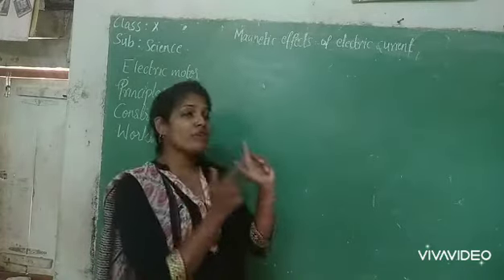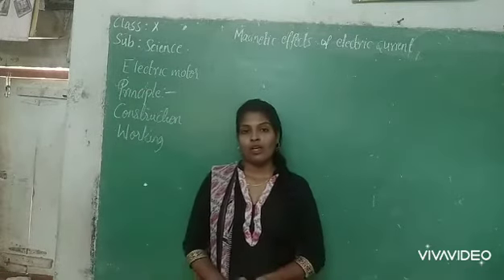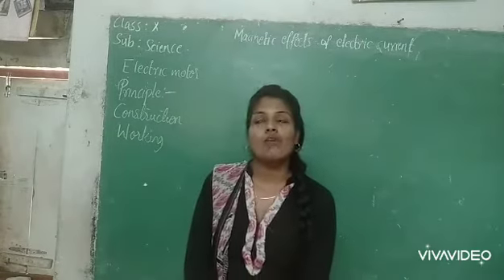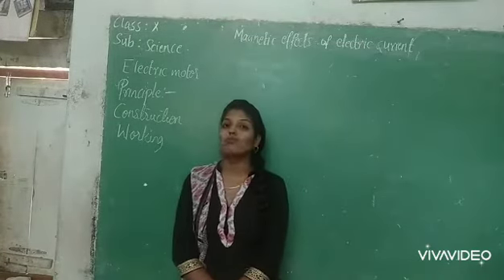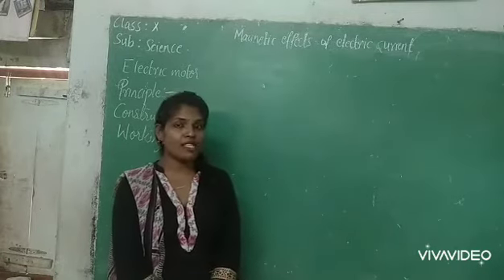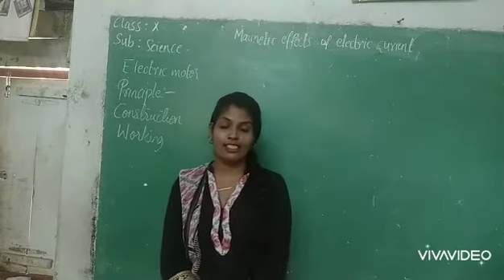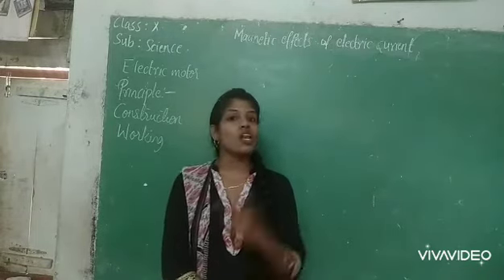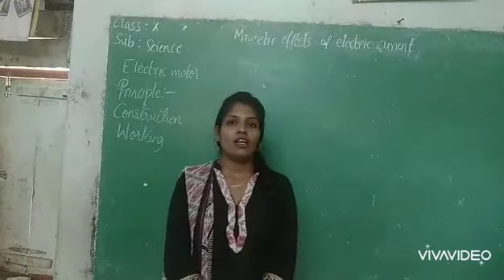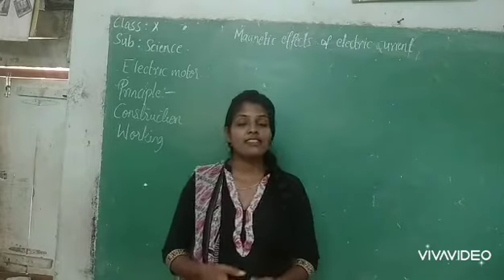Today we are going to study electric motors. We all know that electric appliances like fans in our home, mixers, washing machines, and refrigerators — all these electric appliances work because they have an electric motor inside. Due to that only, electric appliances can work.